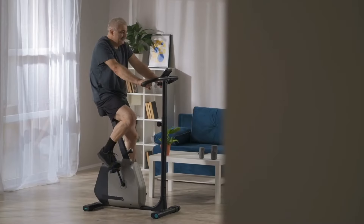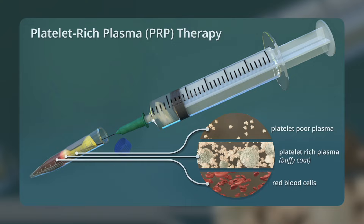Typically, shockwave therapy involves three to five sessions scheduled once or twice a week, depending on your condition and how you respond. Many patients notice improvements after just one or two sessions, with the best results often appearing a few weeks after completing the full course. Combining shockwave therapy with other treatments like exercise programs or platelet-rich plasma injections can further enhance results.